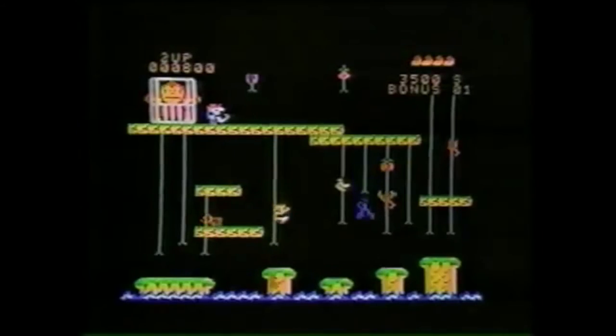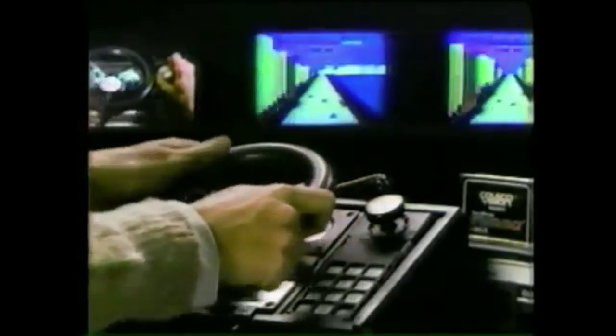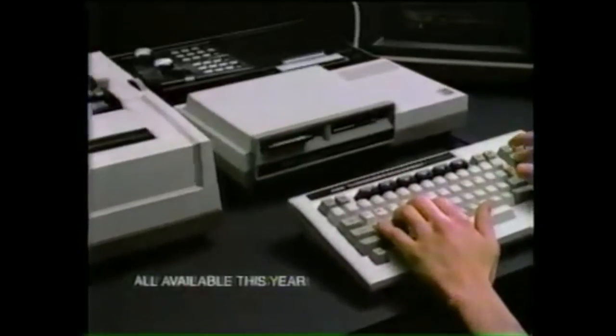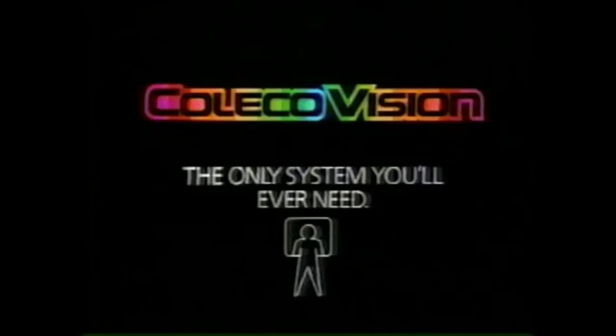From the ColecoVision commercial: 'If you own ColecoVision, you already own a powerful state-of-the-art computer that gives you the arcade experience with the newest arcade games like Donkey Kong Jr., Looping, Pepper 2, Time Pilot, Mr. Do, Space Fury, Frontline, arcade controls like Turbo, the Roller Controller, and new Super Action Sports. And soon you'll plug in ADAM — the revolutionary ColecoVision family computer module with new Super Games keyboard and printer. ColecoVision: the only system you'll ever need.'